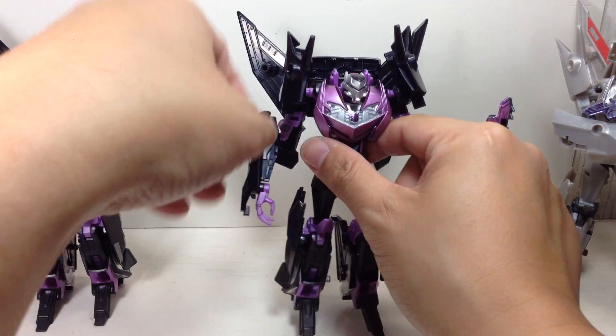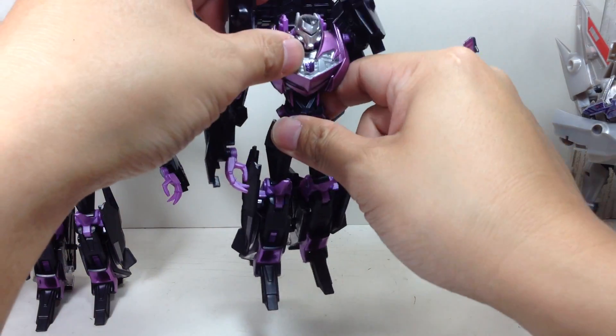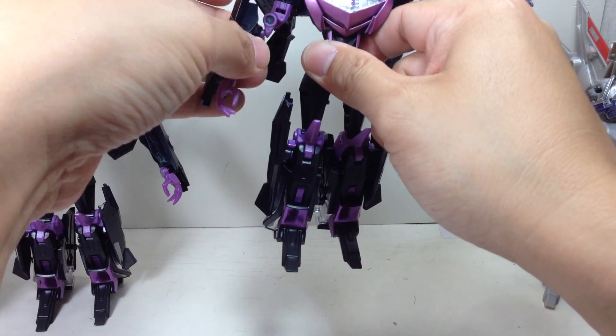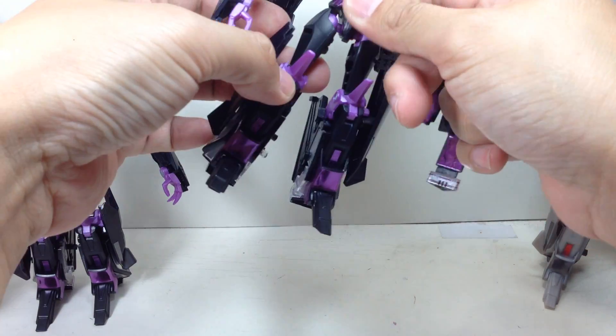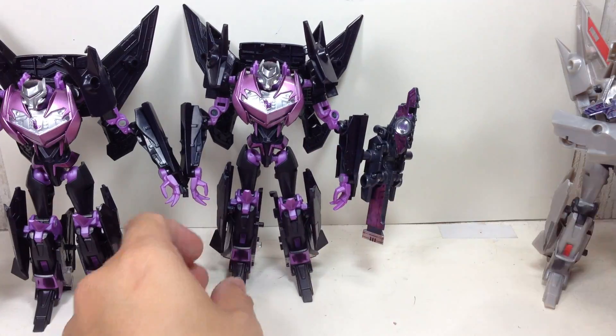Articulation for all these figures is exactly the same as the V-con: ball-jointed neck, no waist or torso articulation, ball-jointed shoulders, bicep swivel, hinge on the elbow, ball-joints on the elbow, hinge on the wrist, ball-jointed hip, hinge knees, and a little bit of foot articulation because of transformation.